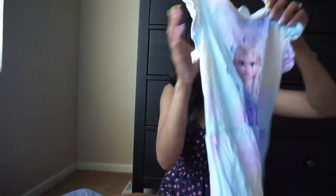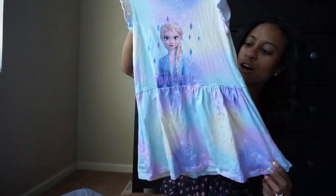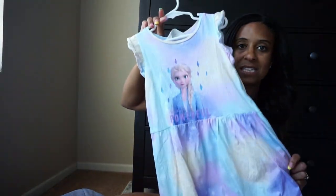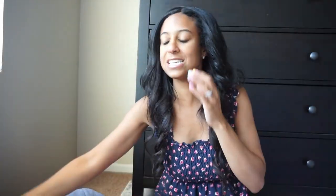My daughter is obsessed with Elsa, so we picked up this little H&M dress. I think it was under $8. It has Elsa on the front and all those different colors. I love the little fluttered sleeves on it and she just loves this one. These kinds of dresses are easy peasy — one step to get dressed. We do always put biking shorts underneath our dresses. My daughter is in the stage where 90% of the clothes she likes are dresses. She would wear a dress every day.